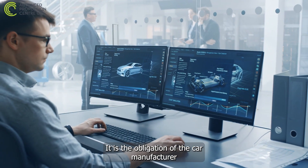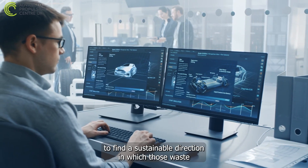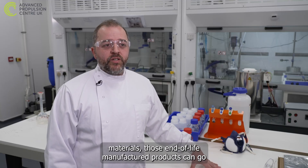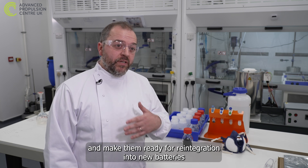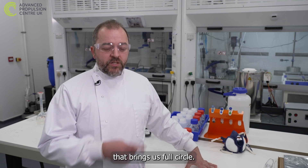It is the obligation of the car manufacturer to find a sustainable direction in which those waste materials — those end-of-life manufactured products — can go. The fact that we can extract these raw materials and make them ready for reintegration into new batteries to service the car market in the first place brings us full circle.